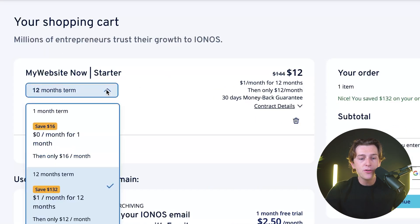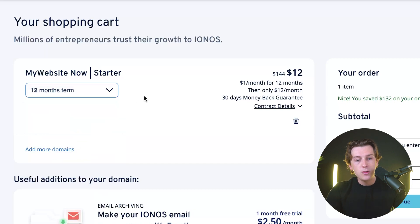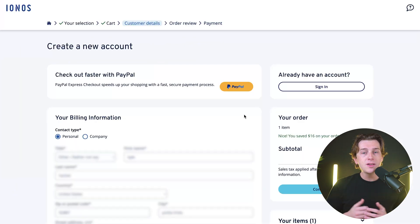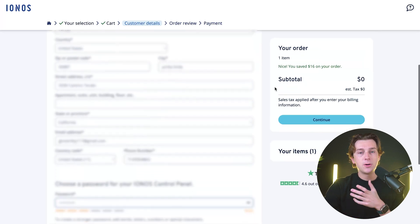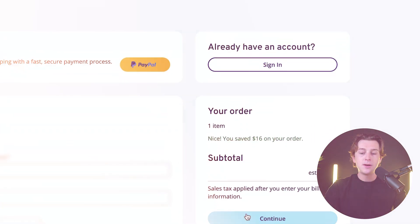On the checkout page, you can select how many months you want and the term length. To save the most money, you'll want to go with the 12-month term. Once you have that figured out, hit Continue, and you'll be taken to the account creation page where you'll enter all of your personal billing information and personal details.